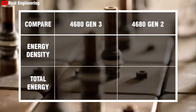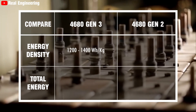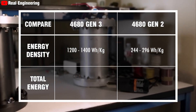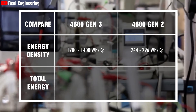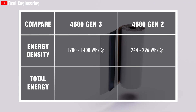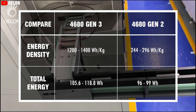Specifically, the energy density of the new 4680 Gen3 battery ranges from 1,200 to 1,400 watt-hour per kilogram, a marked improvement from the 244 to 296 watt-hour per kilogram of the current generation. In terms of total energy, the new battery offers between 105.6 and 118.8 watt-hour, compared to the 96 to 99 watt-hour of the older model.